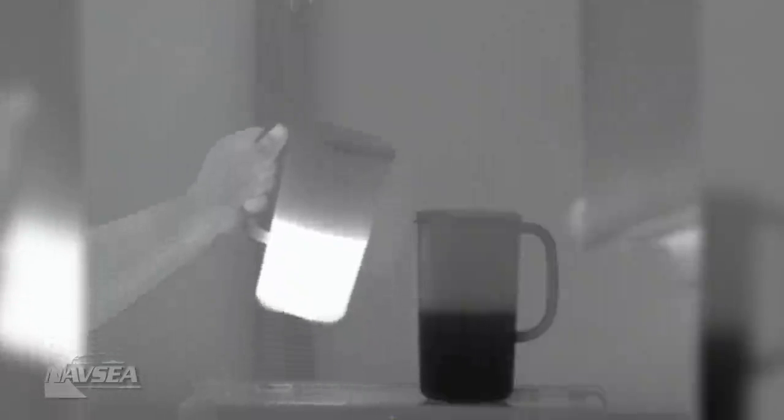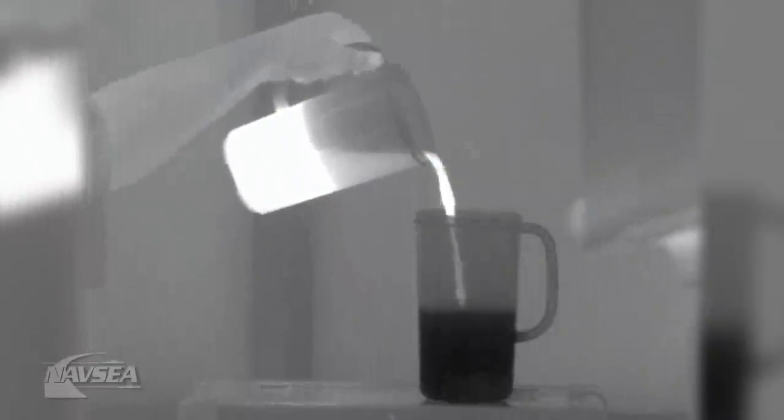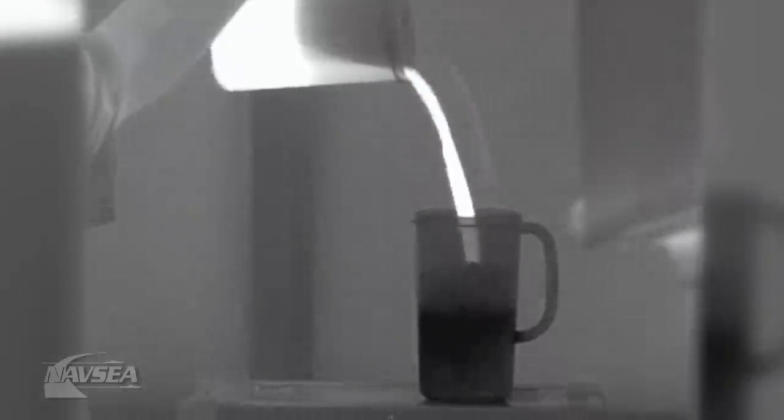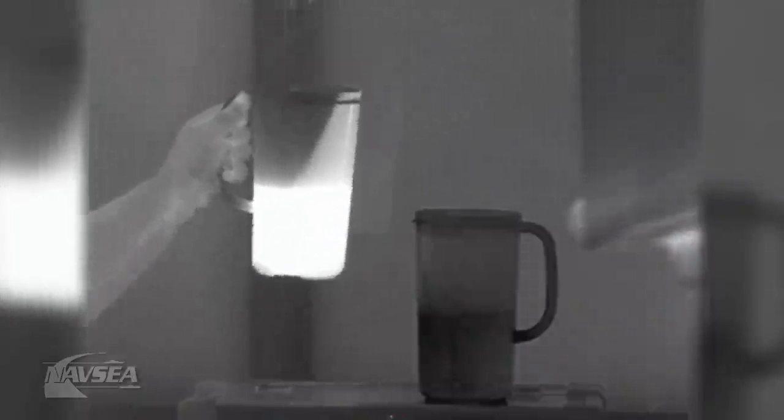Okay, are you ready? Here we go. See how the hot and cold water are mixing together? Were your predictions close? Now, let's go wrap things up with Josh.